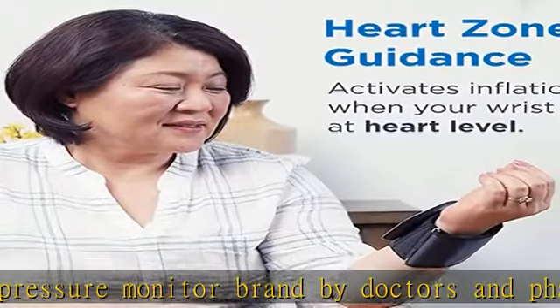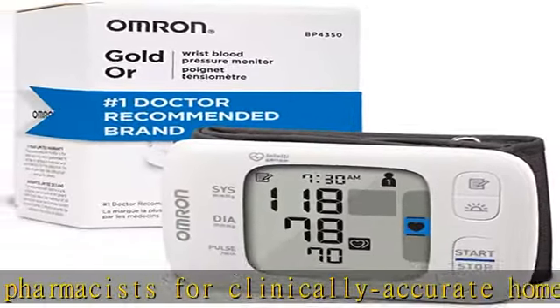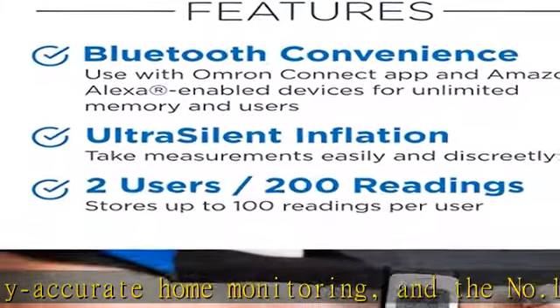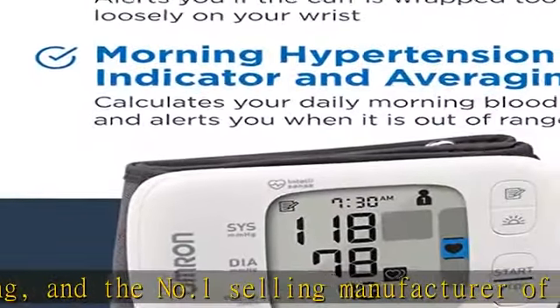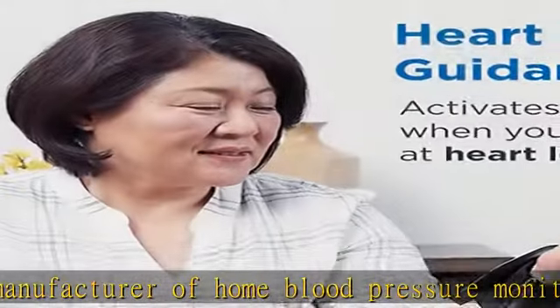Unlimited memory and users with the free app. The Omron Gold Upper Arm Monitor stores 120 total blood pressure readings for 2 users, 60 per user. Memory and users are unlimited with the Omron Connect free app, which works with Amazon Alexa enabled devices on select iOS and Android devices. Visit OmronHealthcare.com/connect for compatibility.